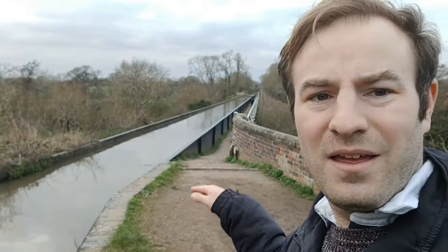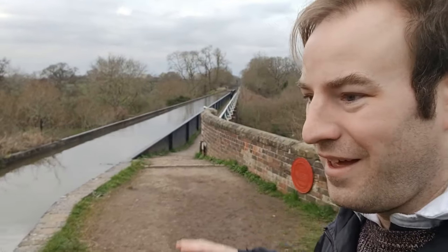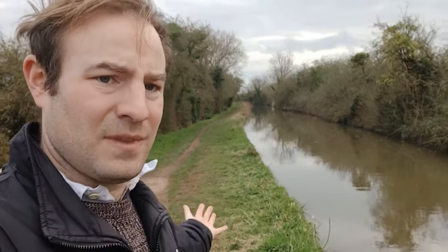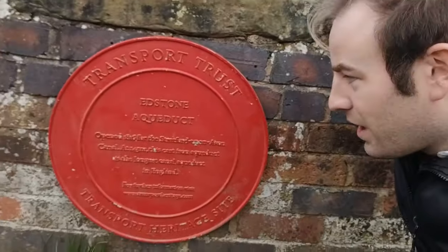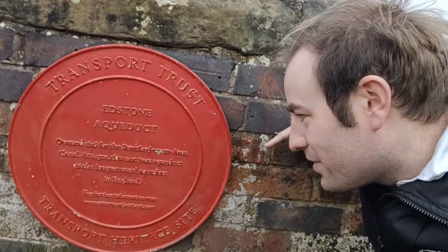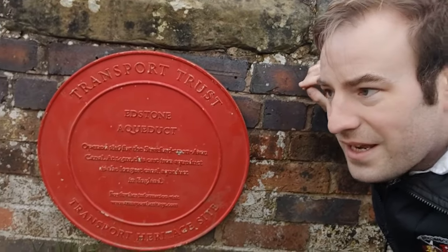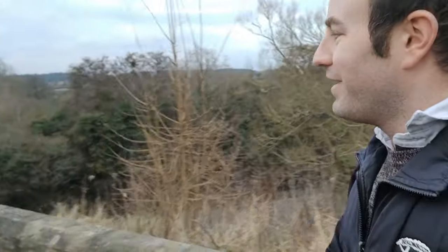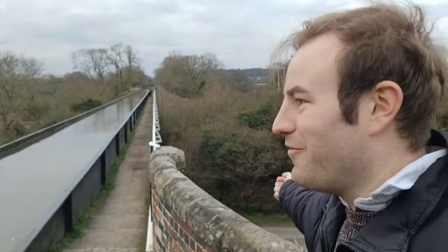Already looking quite exciting because the path dips down to the bottom of the aqueduct, so you're going to be level with the water at a different level. Nearly always when you walk beside canals, this is how you walk by canals, even on aqueducts. Interestingly there's a plaque here from the Transport Trust — the Edstone Aqueduct — it said it opened in 1816. Let's go across the aqueduct. It's really quite exciting — it just madly stretches out over the valley.